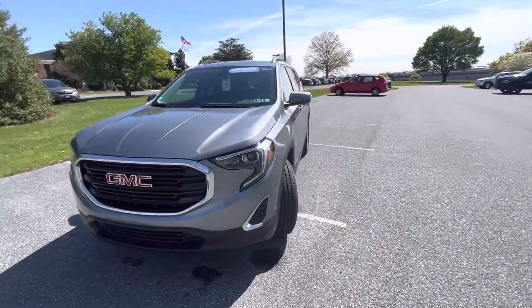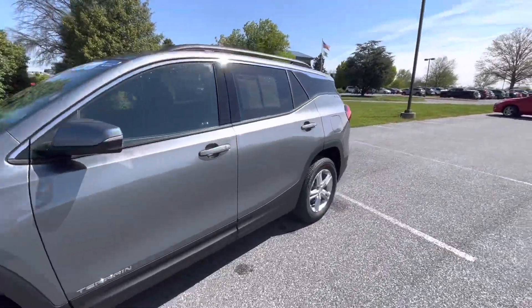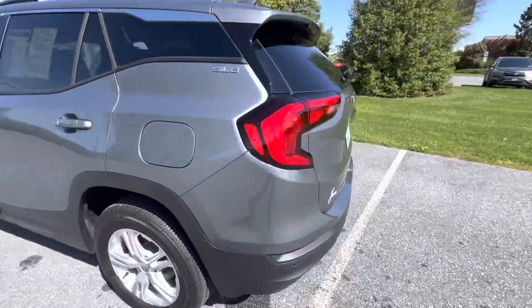Hey Thomas, Alex out here at Jones. Wanted to make a quick video of the Terrain that you inquired about. As I'm sure you saw, this is a very well-kept, very low mileage Terrain.